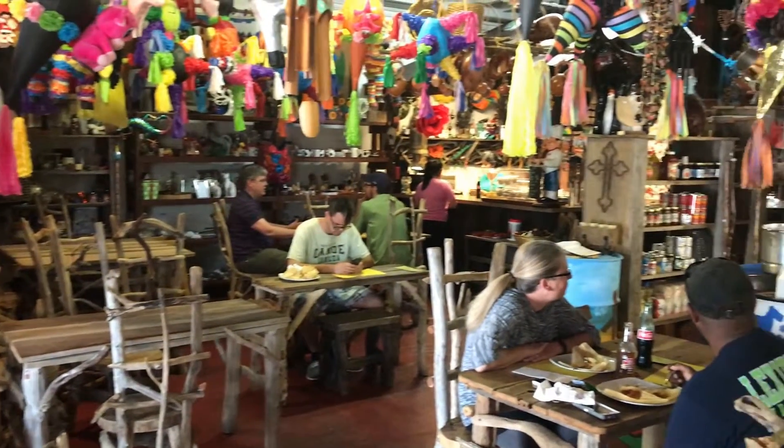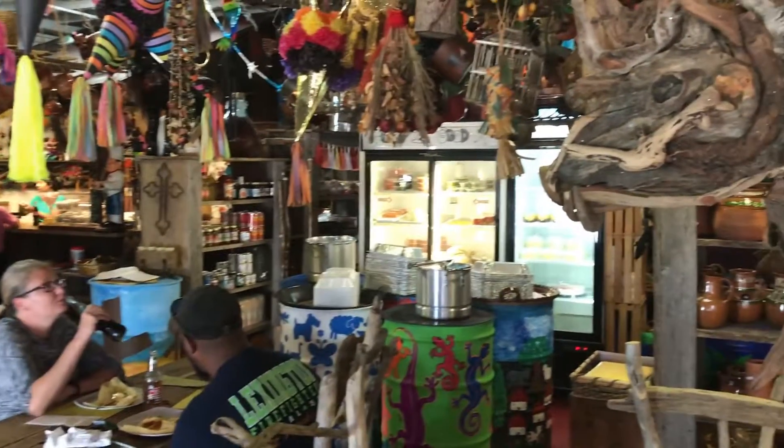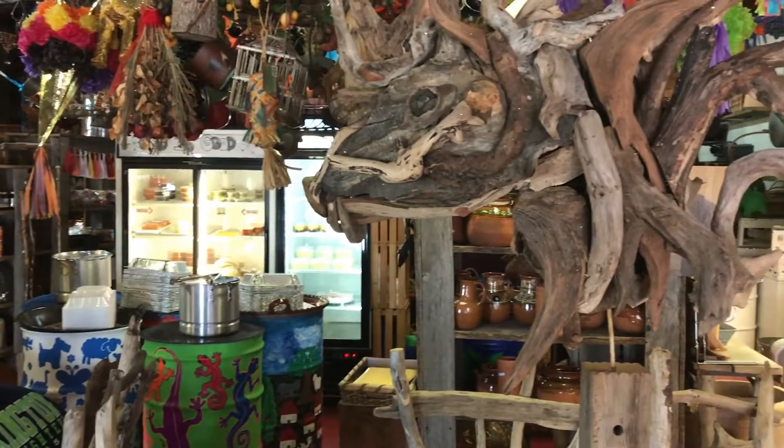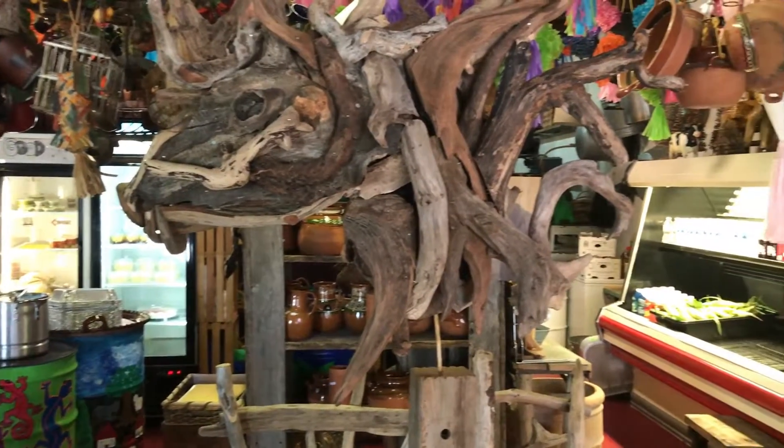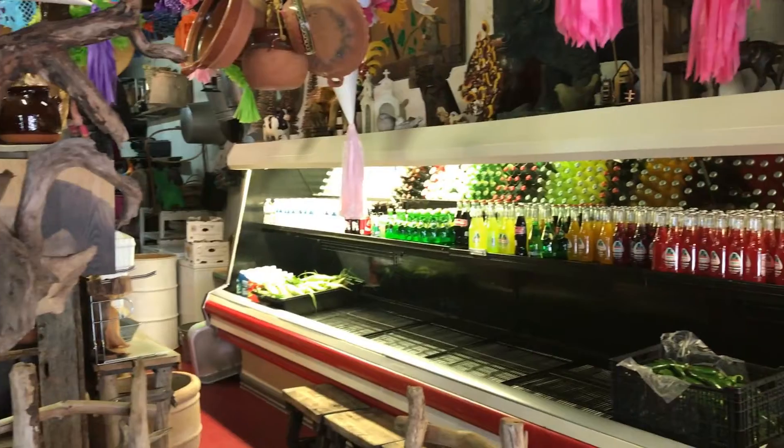So I came on in, I looked around, saw the folks eating, and decided, well, this is interesting. And I'd already decided I was hungry, so I decided to have something to eat.